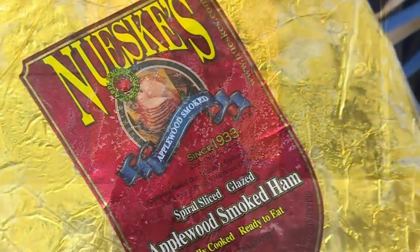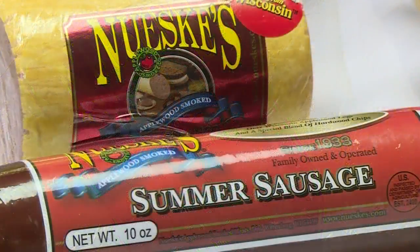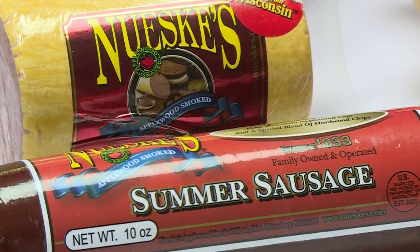What did you bring along for us? Well, if you're looking to cook a ham, Newsky's Applewood Smoked Meats makes an excellent option. They're a third generation company based out of Wittenberg, Wisconsin, and their meats are actually award winning.